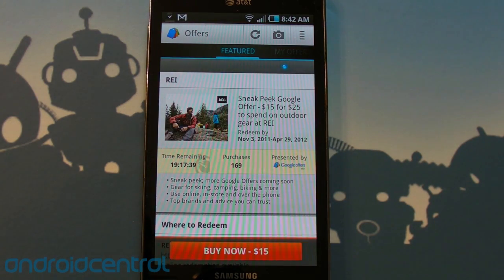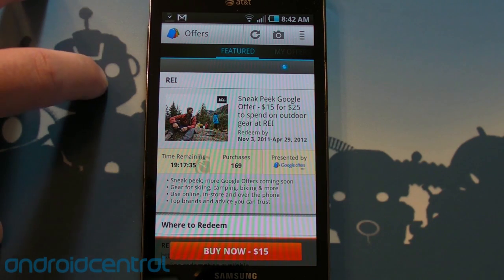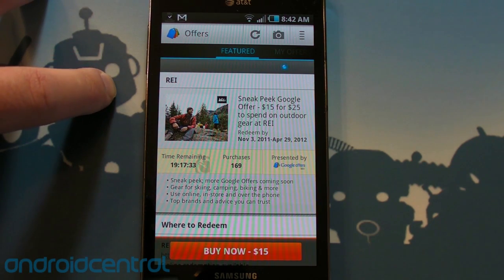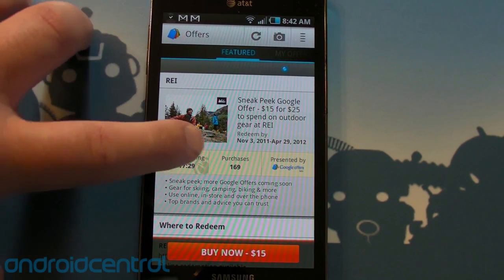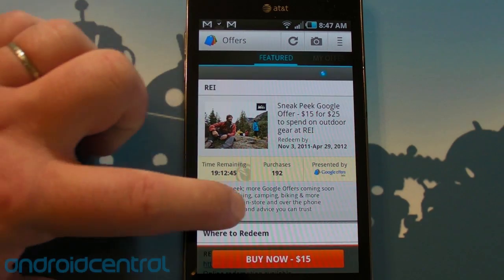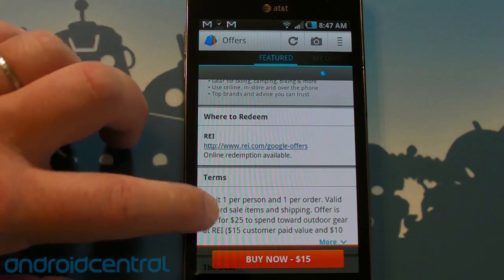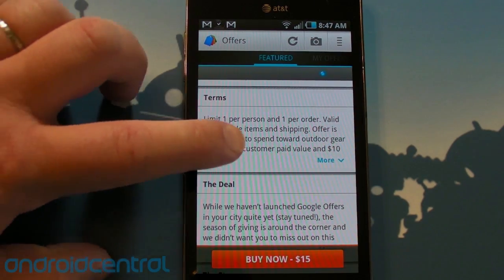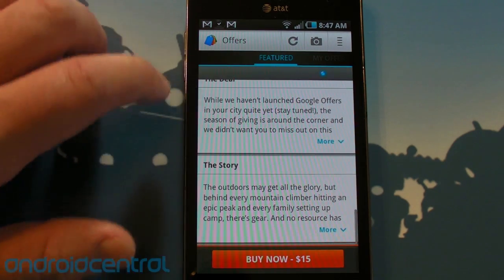So we are now going to see offers featured in Atlanta. There's an REI offer — a sneak peek Google offer — $15.25. We've got 19 hours left to do it, 169 purchases thus far. As we scroll down, you see where to redeem it — you'll redeem this one online.